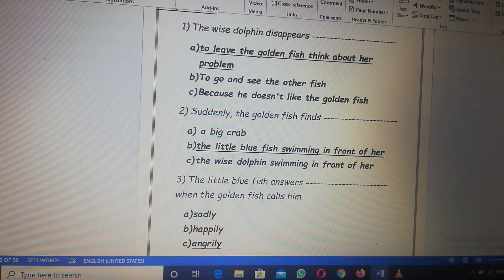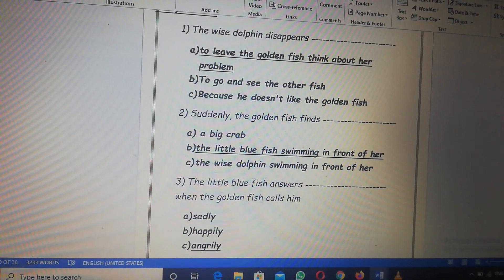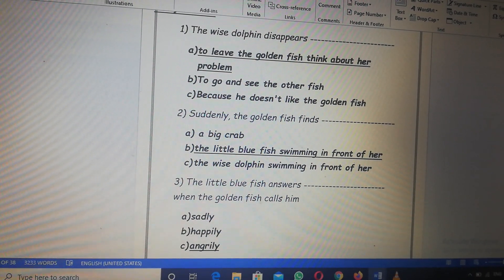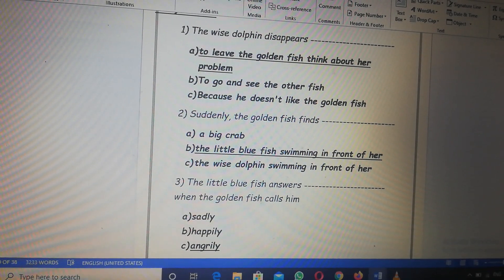Who can tell me which one is the right answer — A, B or C? The right answer: the wise dolphin disappears to leave the golden fish. That's right.